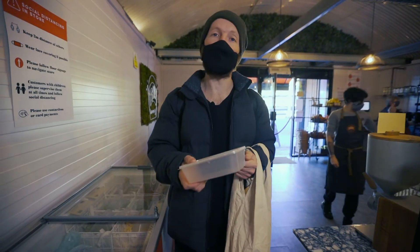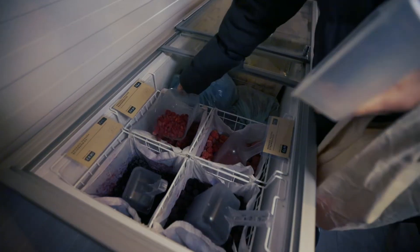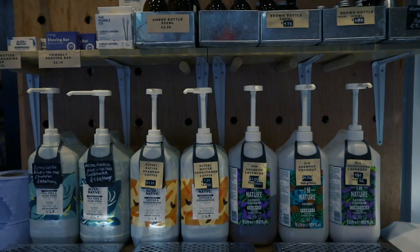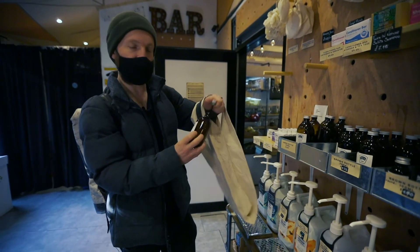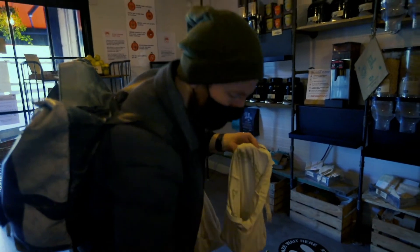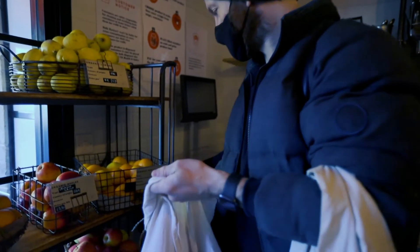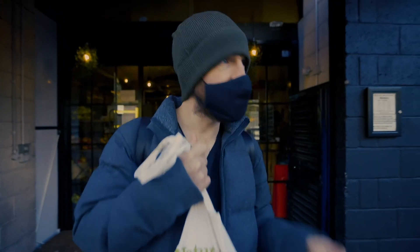You can get all of your frozen goods loose — I just like to take one of these takeaway containers. You can also top up on cleaning and self-care products. That is the end of this refillable transmission.